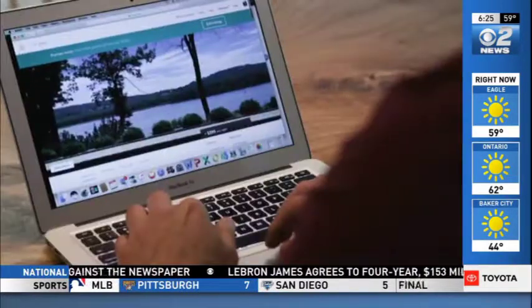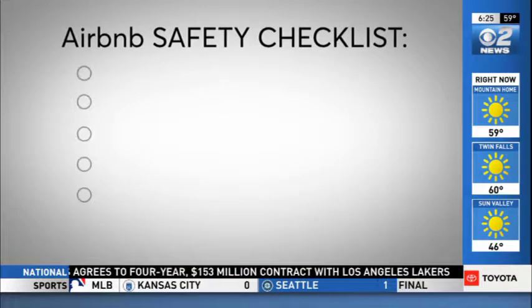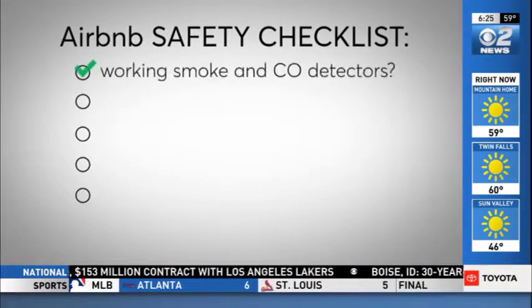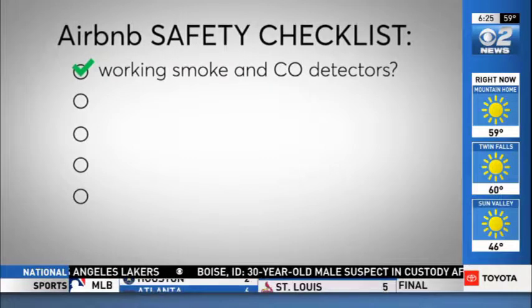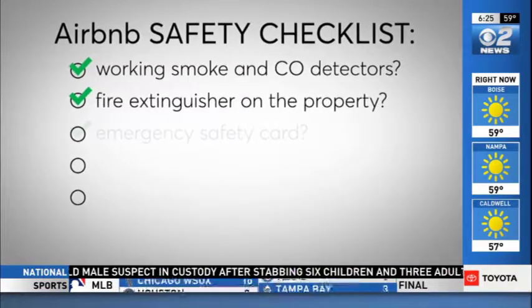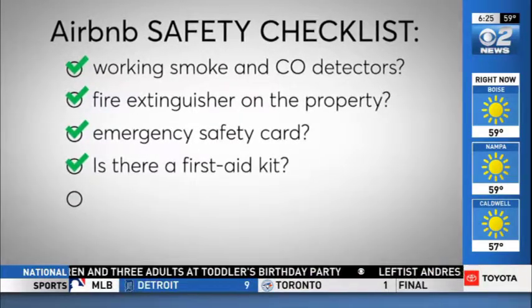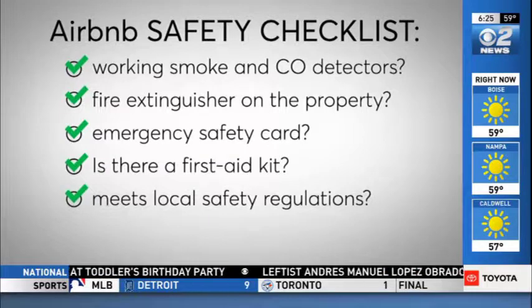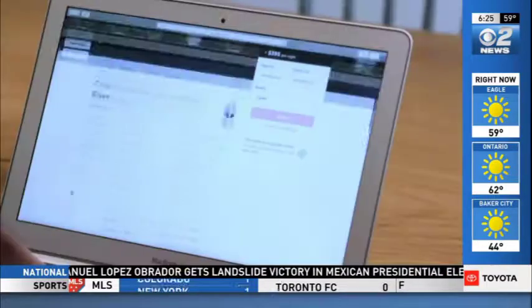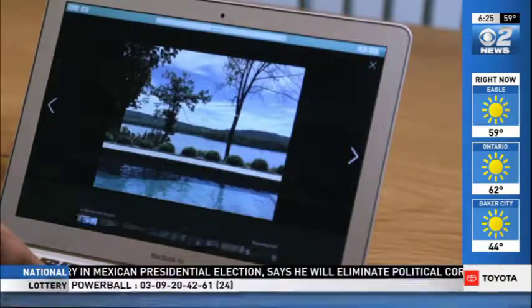Vacation rentals are not regulated in the same way as hotels, which means you really want to reach out to your host before you book. Consumer Reports recommends asking these five questions: Does the property have working smoke and CO detectors? Is there a working fire extinguisher on the property? Does the property have an emergency safety card? Is there a first aid kit in the home? Does the property meet local safety regulations? Asking these questions will give you a better understanding of how safe the property is and may bring up other issues you weren't aware of.